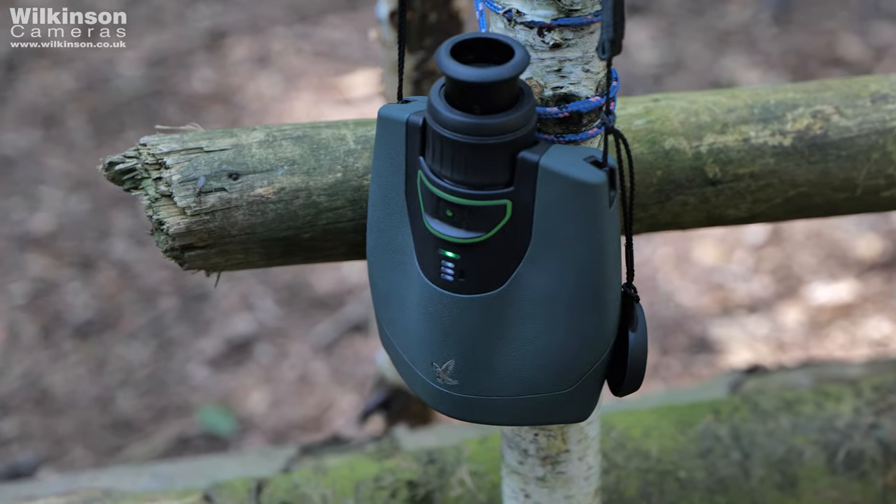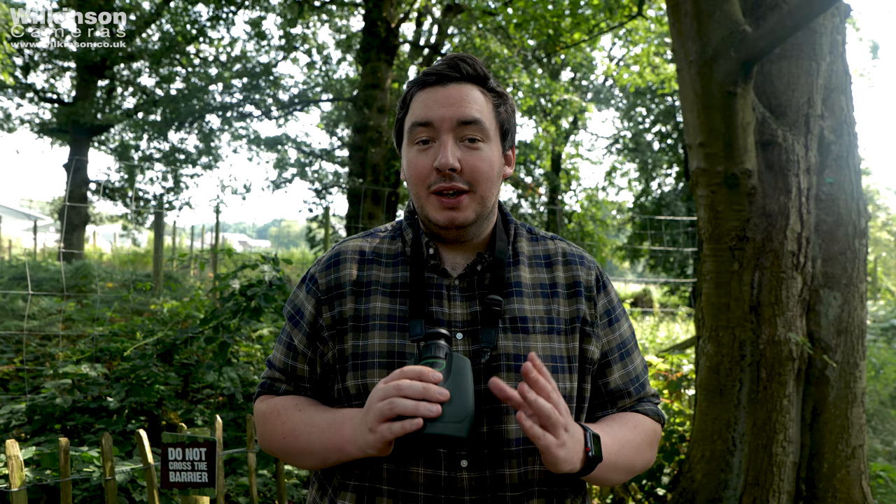Hey guys, Andrew from Wilkinson Cameras and today we're at Knowsley Safari Park using the brand new Swarovski DG Digital Guide monocular to have a look at some of the wildlife.